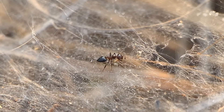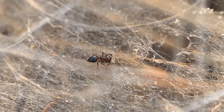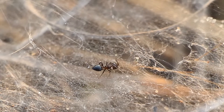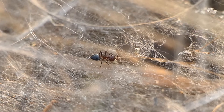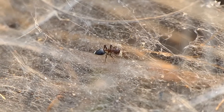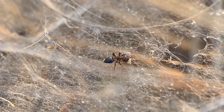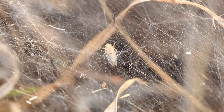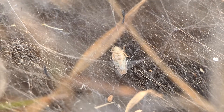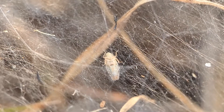I guess these spider webs must be old and not sticky, because at no point did I see the ants getting stuck in them. And here you can see that there's a leaf hopper also sitting within, so obviously it's not a sticky web.